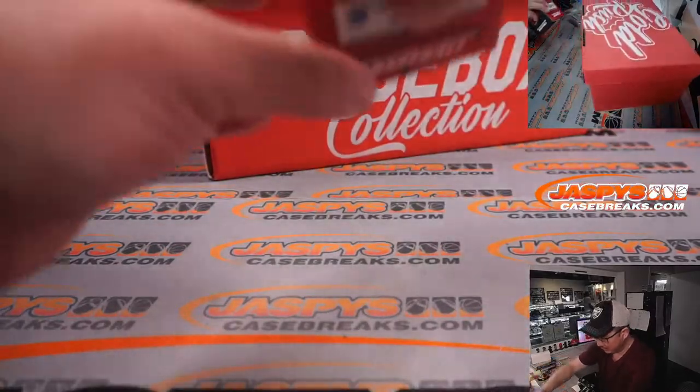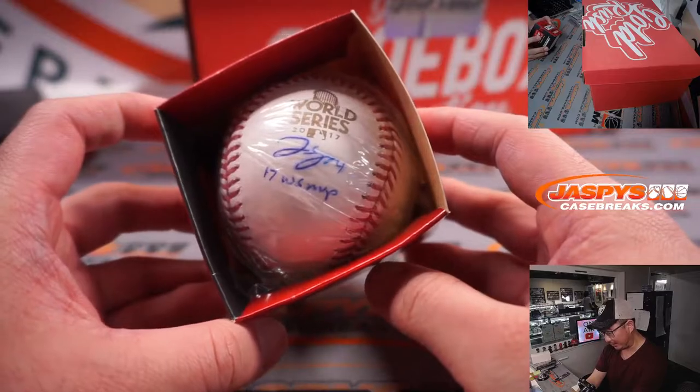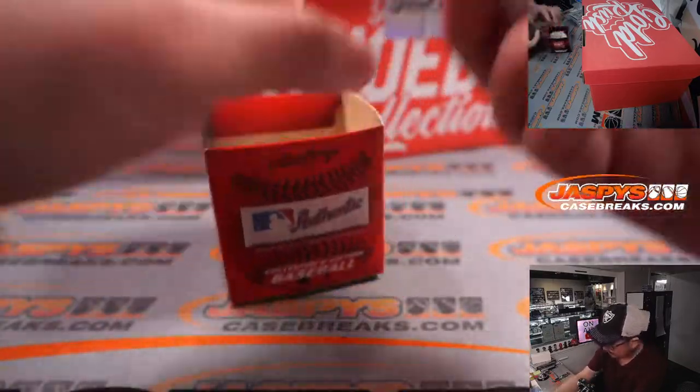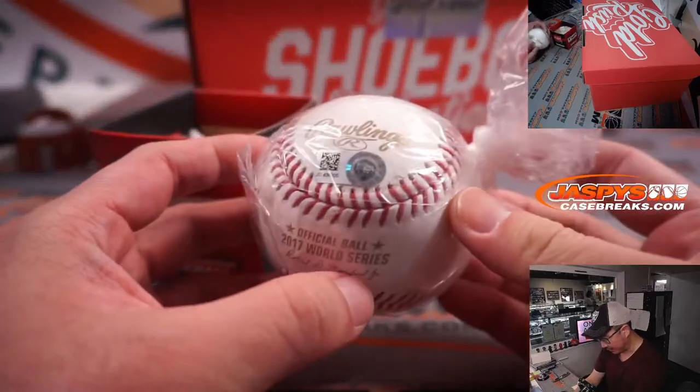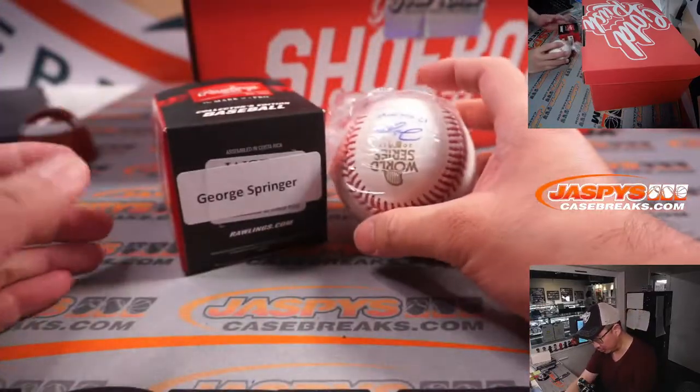Oh, autograph baseball — 2017 World Series MVP. There's the gold autograph baseball right there with the sticker. This must be... there's George Springer right there.